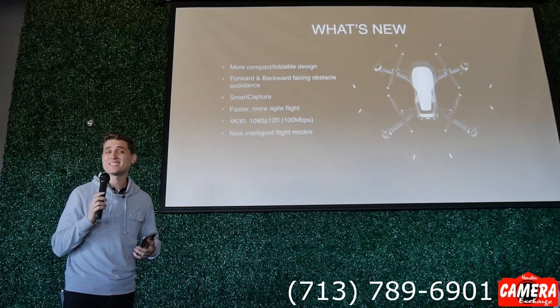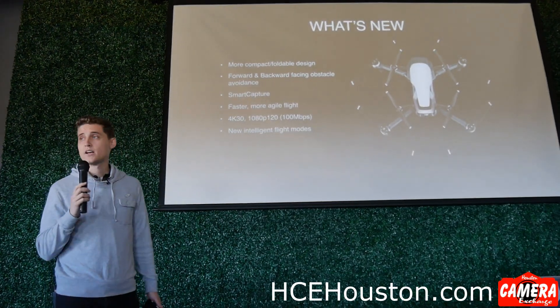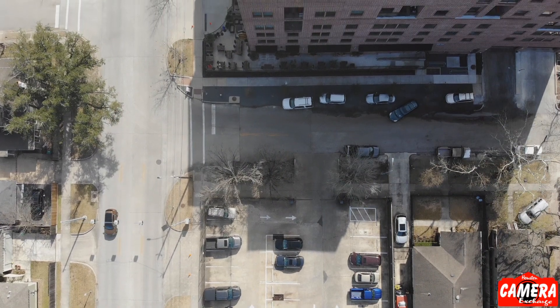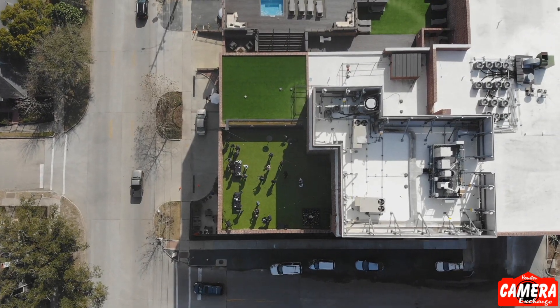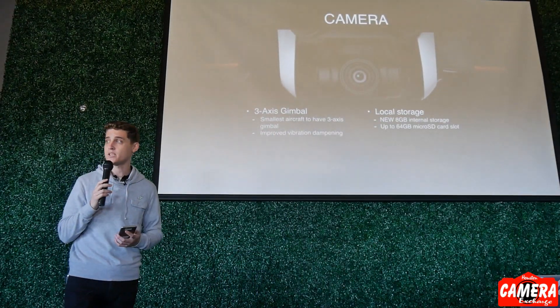It is a lot more intelligent with more intelligent features that utilize greater processing power, like smart capture and new intelligent flight modes. It has a 4K camera that can record at 24, 25, or 30 frames per second, and can also do ultra slow motion 1080p video at 120 frames per second. It accomplishes this with its 100 megabits per second recording rate, so the 4K footage will come out even better than Mavic Pro. The camera is stabilized with a newly designed three-axis gimbal with a new vibration dampening system, and it's actually more durable than the Mavic Pro series because it is built into the body of the aircraft.